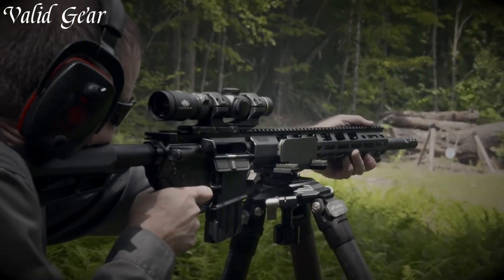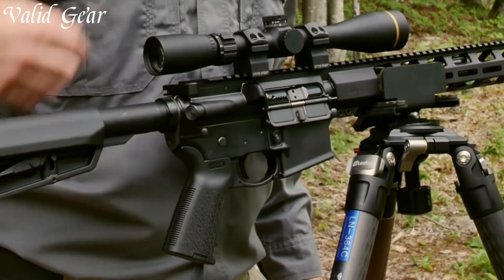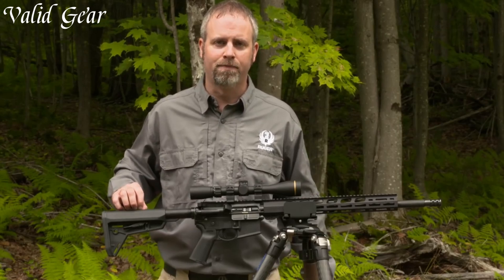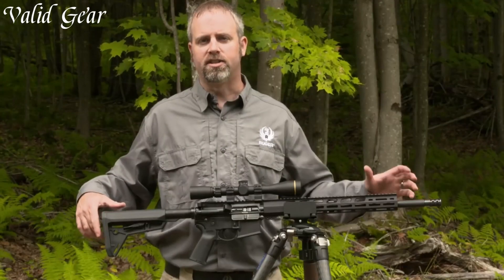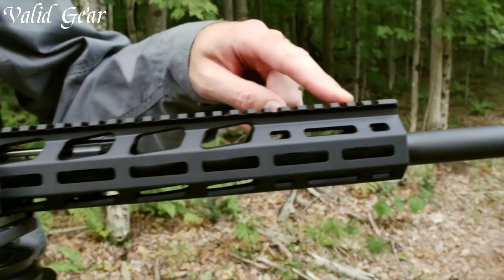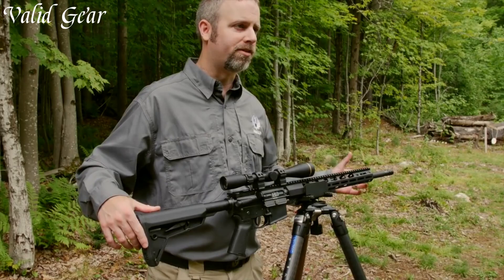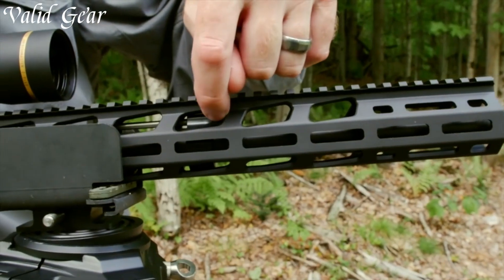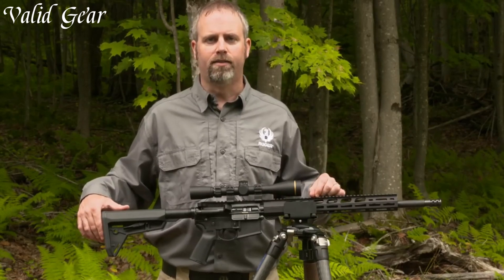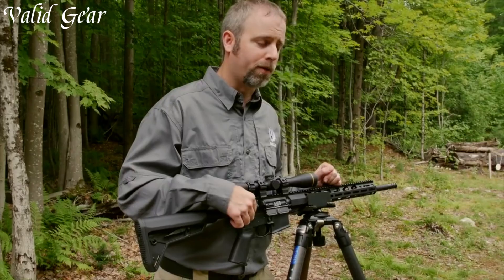The M-LOK compatible handguard offers ample space for accessory attachment and customization. Equipped with an adjustable Magpul stock and Ruger's Elite 452R trigger, the AR-556 MPR provides enhanced ergonomics and a crisp, clean trigger pull. Dominate the shooting range or embrace the great outdoors with the Ruger AR-556 MPR rifle, an embodiment of precision and reliability for today's discerning shooter.